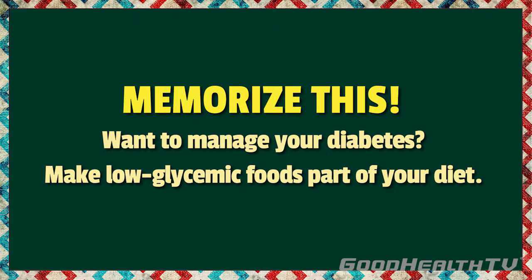Memorize this! Want to manage your diabetes? Make low glycemic foods part of your diet!